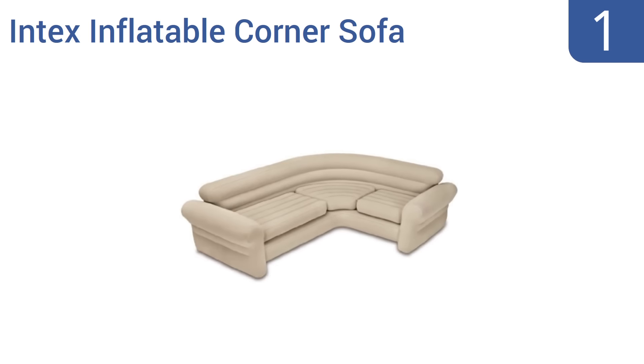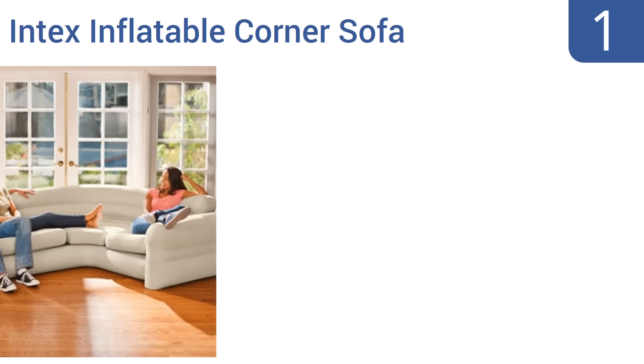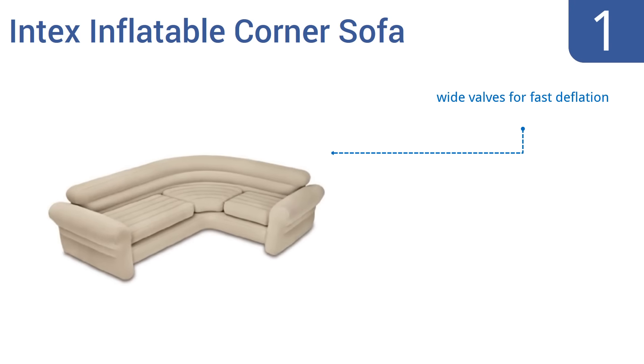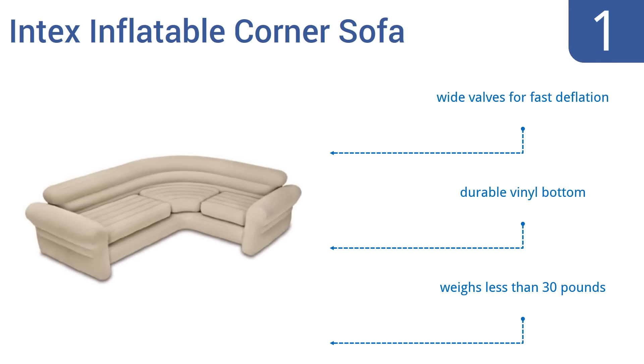Coming in at number one on our list, it might be hard to believe that you can comfortably seat four adults on an inflatable couch, but when you choose the Intex inflatable corner sofa, you most certainly can. This faux sectional couch has a weight capacity rated at nearly 900 pounds. It features wide valves for fast deflation and a durable vinyl bottom, and it weighs less than 30 pounds.